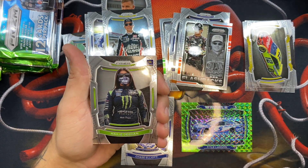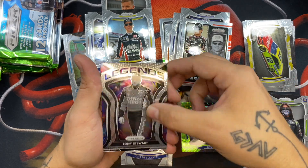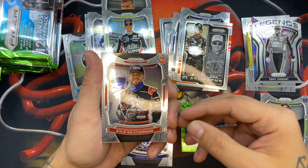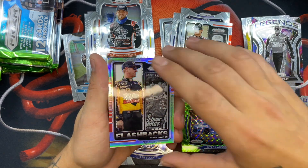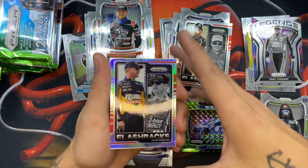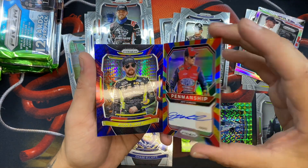Hayley Deegan — there she is, the woman! We have a Tony Stewart, a rookie of Kyle Weatherman, and a silver of Clint Bowyer. These silvers are nice.